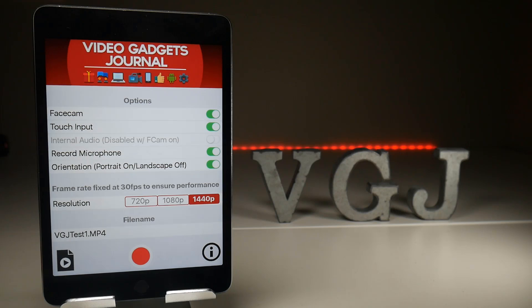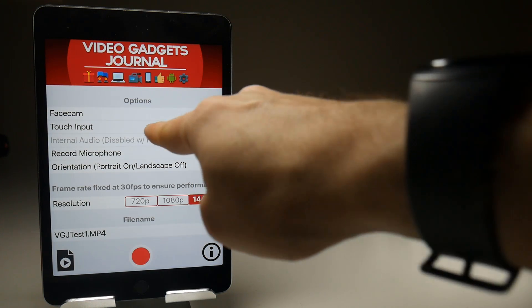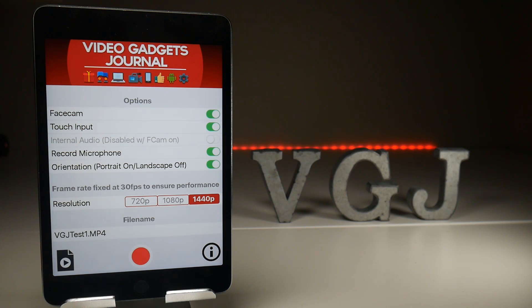Next thing, touch input. We've managed to do this on the home screen so far. Whenever you touch on the screen it's going to put on a little dot indicator to show where you've touched, which might be helpful for tutorials and showing people what you're doing on screen. We've not incorporated this into any applications or games yet - that's hopefully going to be completed for maybe the first or second version of the released VGJ Rec.